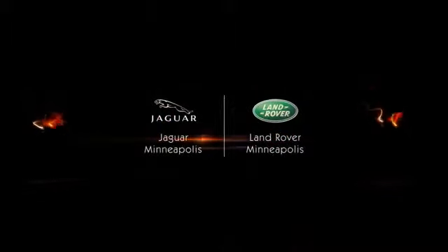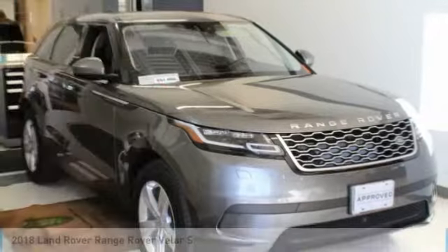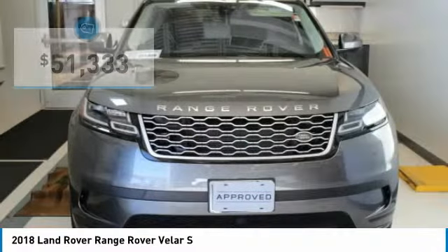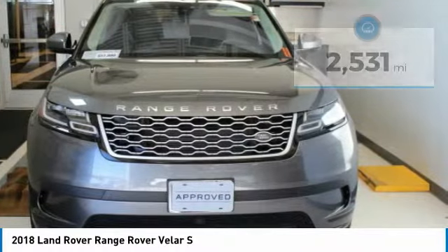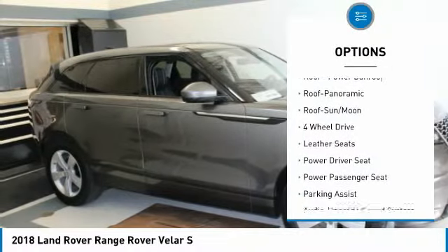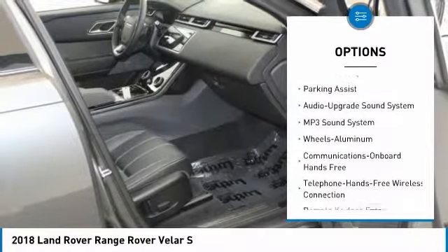Serviced here, non-smoker vehicle, potential factory remaining warranty. New tires. Price drop from $51,999. Fuel efficient: 27 MPG highway / 21 MPG city. Corris Gray exterior, S trim. Extra clean, CARFAX one owner, low miles — 2,531.